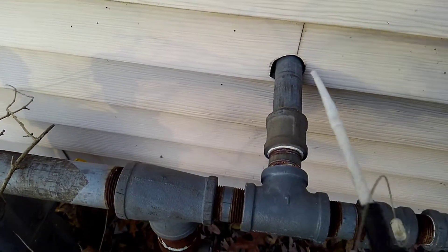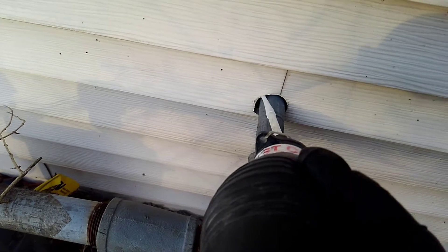Here's a gas line going into the house. Put some tracking powder around that.